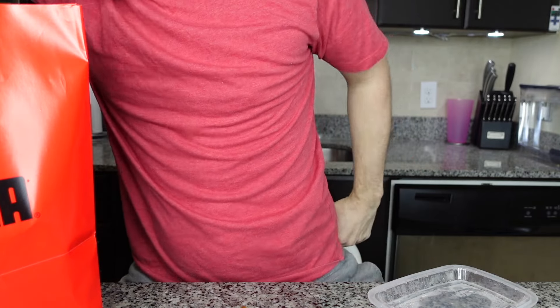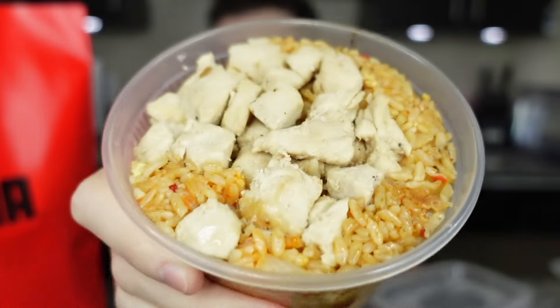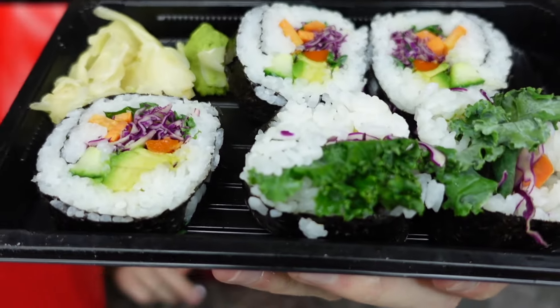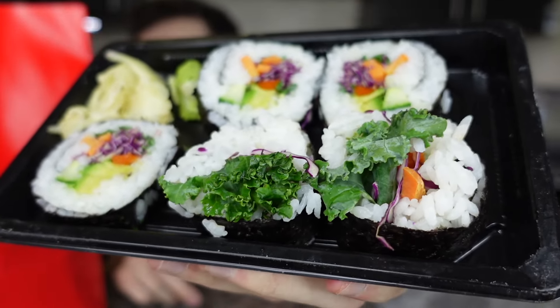I think this is the spicy chicken fried rice — it smells incredible. Now this is the vegetable sushi roll. I love veggie sushi so much. These are big, wide slices with what looks like kale popping out. Looks great.